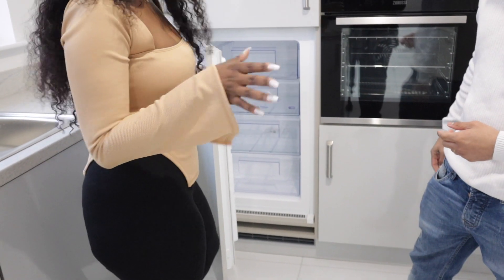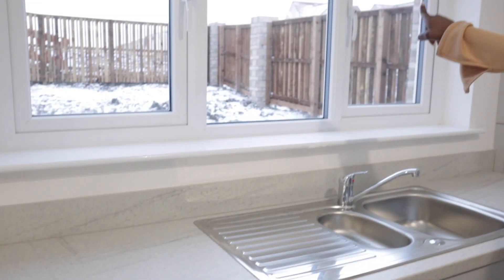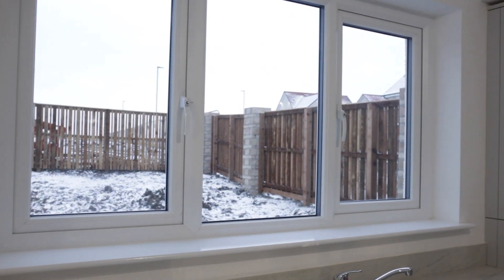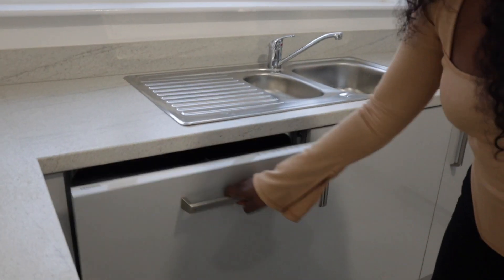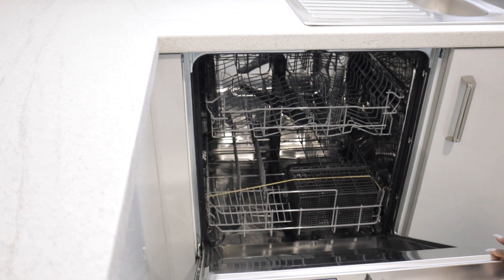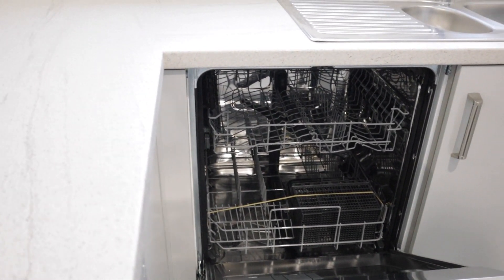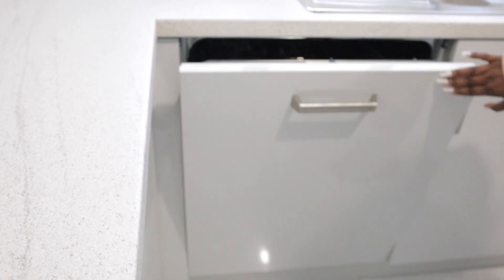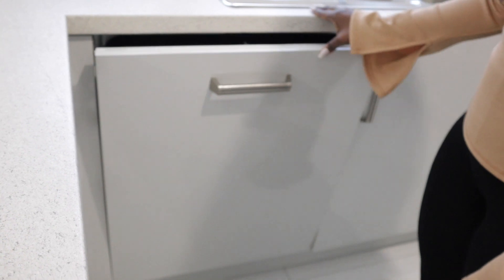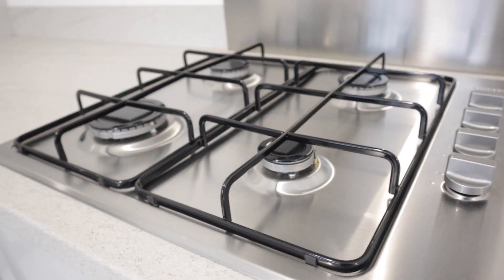At the bottom is the freezer which is quite big — I was surprised, I thought it'd be smaller. On this side you have your sink and the window that leads to the back. Down here you have your dishwasher, which is really good and will come in handy. And over this side you have your cooker.